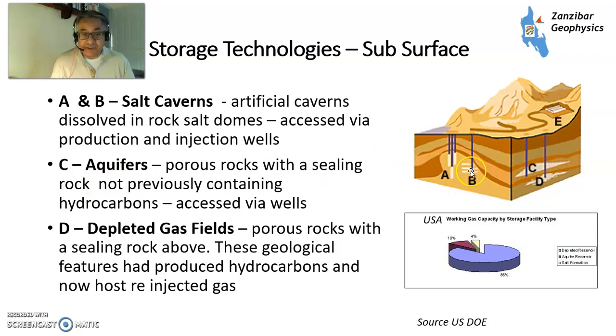Different types of storage technologies: salt caverns, aquifers, and depleted fields. Depleted fields are by far the biggest of those. You've got porous rocks, ceiling rock above in a trap — you had hydrocarbons in there and you've still got some hydrocarbons in there, but the reserves have been largely depleted. So what you would do is pump in gas in the filling season and then withdraw gas in the withdrawal season via wells.